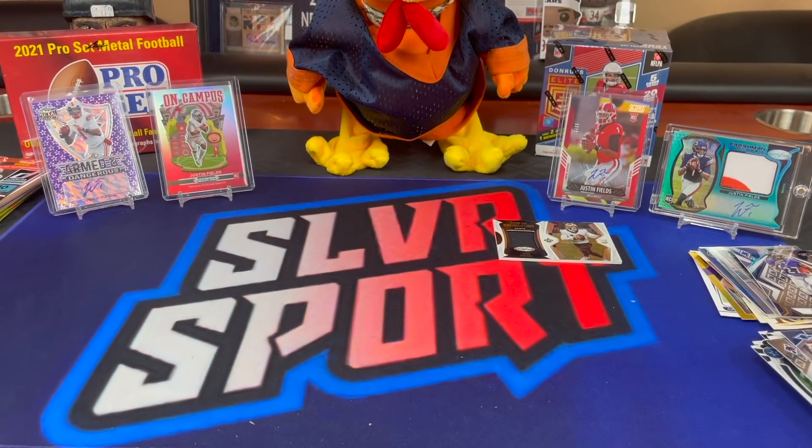The pack value was there but the value in the packs was not. That'll do it for our first Brothers and Cards rip in quite some time — we'll see if we pull the trigger again next month. Look forward to Pro Set coming early next week, plus some special edition packs. Thanks everybody, we'll see you next time.